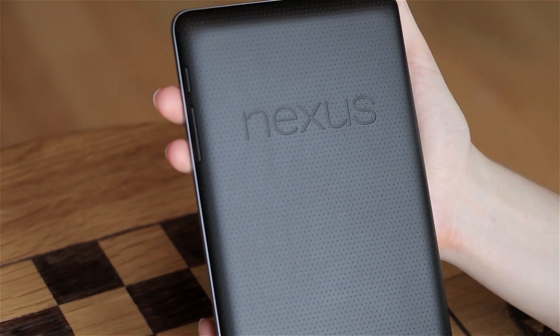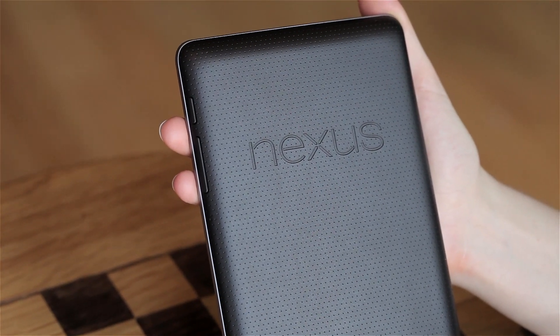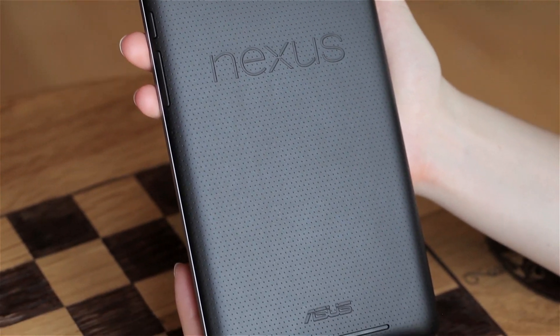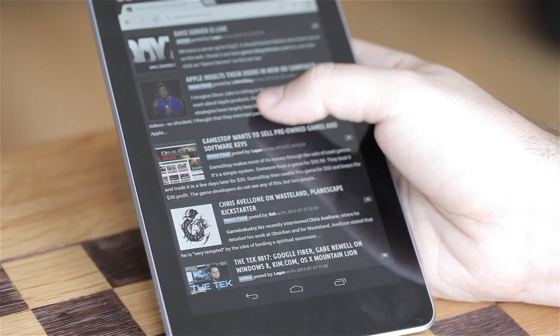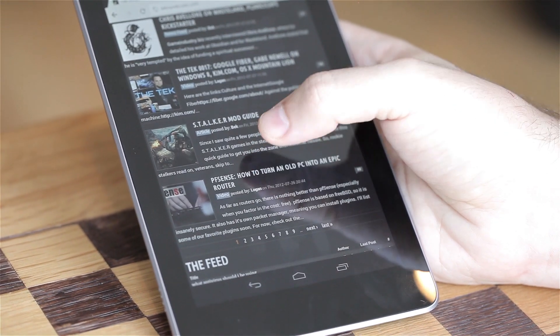The back of this thing is pretty elegant as well. It's a rubberized plastic that's dimpled, so it really feels nice in your hand. The thing about this device is it's something you can use with one hand. It's the first tablet where I could see it replacing my ASUS Transformer Prime for daily use, because it's something you can hold in your hand.